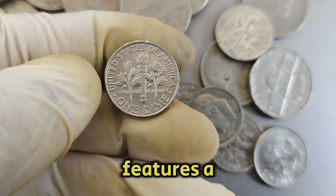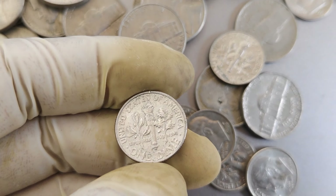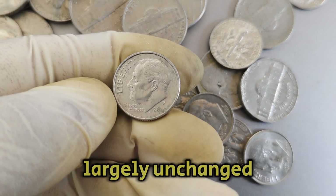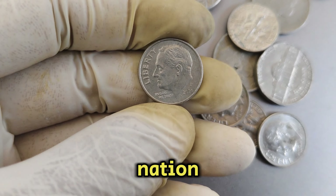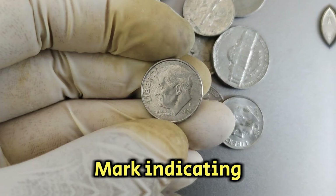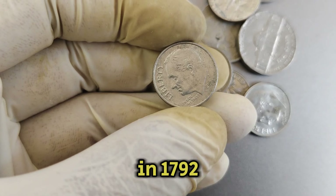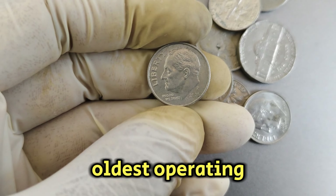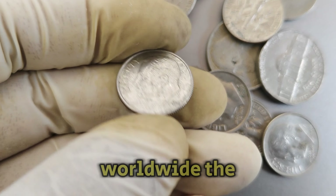The obverse of the coin features a portrait of President Roosevelt, designed by John R. Sinek. This design has remained largely unchanged since its inception, symbolizing Roosevelt's legacy and contributions to the nation. Coins minted at the Philadelphia Mint bear the P Mint Mark, indicating their origin. The Philadelphia Mint, established in 1792, is one of the oldest operating facilities in the United States and has produced countless coins sought after by collectors worldwide.